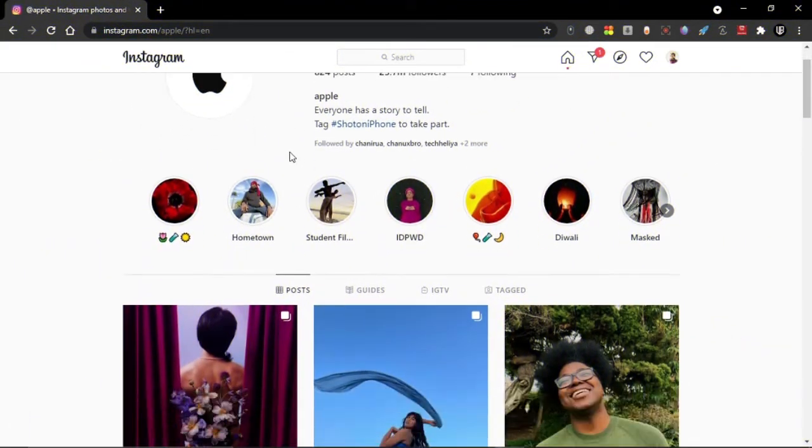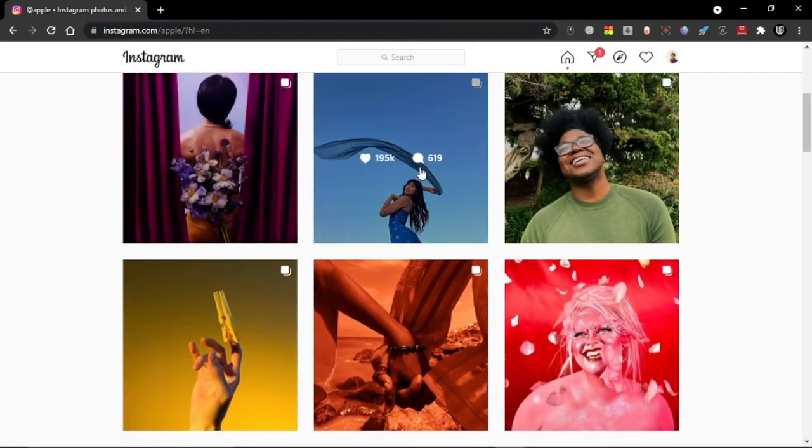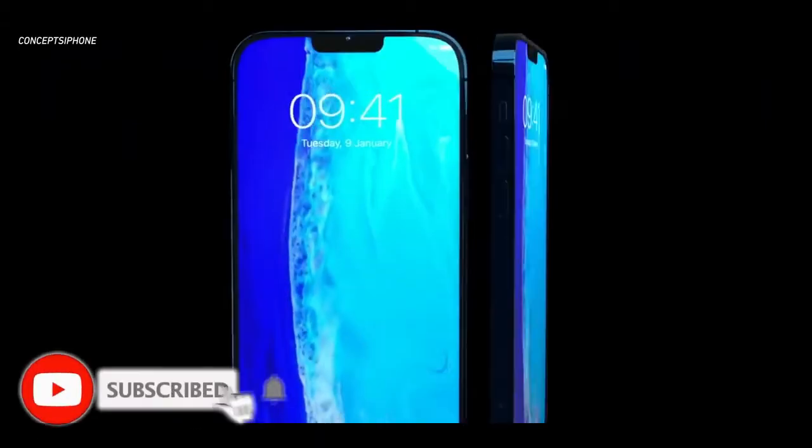I am going to talk about the colors and the unique colors. I am also going to talk about the Instagram app. The models are also important.